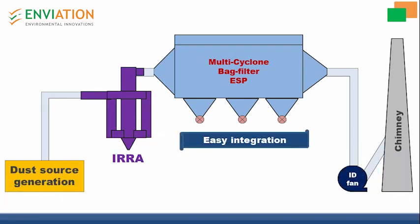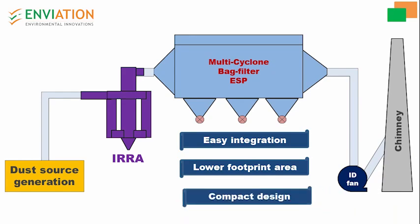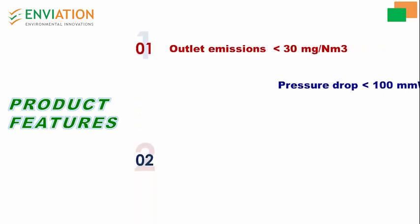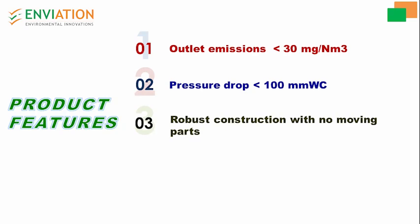This results in easy integration with easy operation, requiring a lower footprint area with compact design. Product features include emissions of less than 30 milligrams per normal cubic meter, a lower pressure drop of less than 100 millimeters of water column, robust construction with no moving parts, and a lower footprint area for installation.